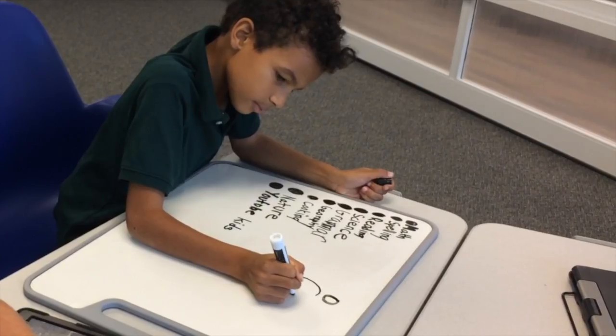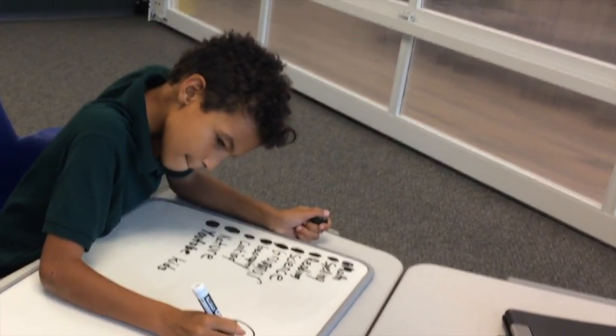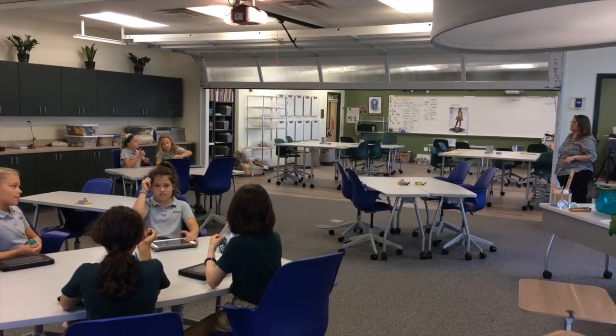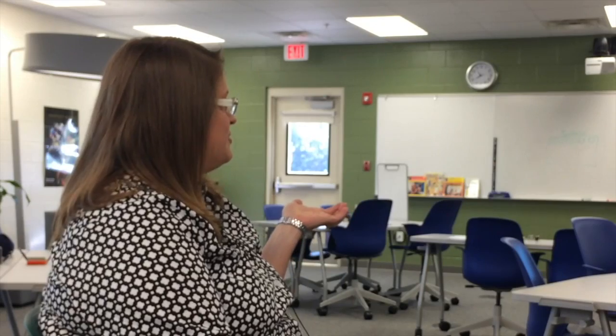We coined this classroom the Innovation and Design Studio. That's what this whole space is about — allowing students to have a creative mindset where they can innovate and really dream. That's why you're going to see there's not a lot of things on the walls, because what we want them to do is think of their own ideas.